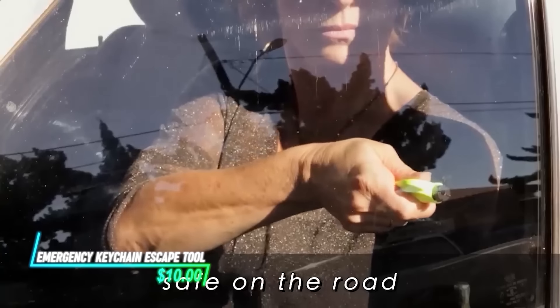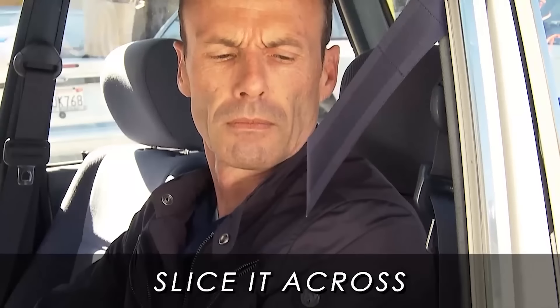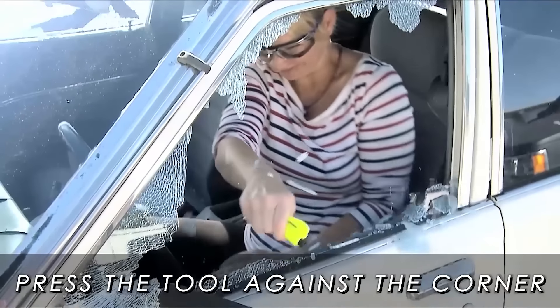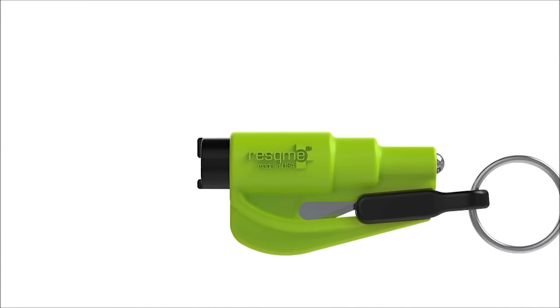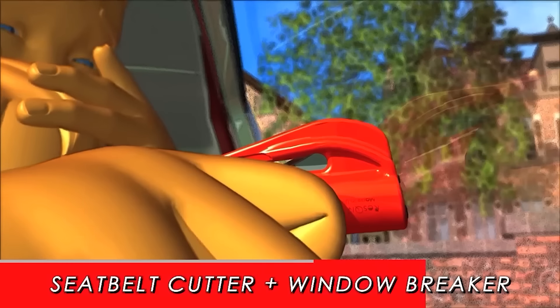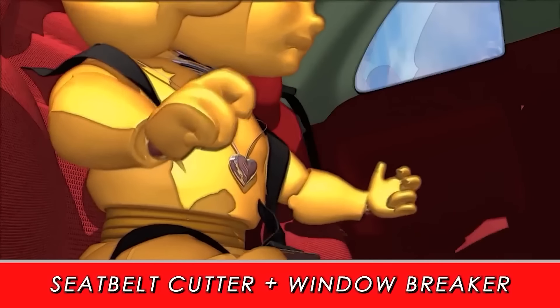What if you found yourself needing to escape from a car or a building quickly? This keychain tool features a small blade that can cut through seatbelts and a pointed hammer to break car windows in emergencies. The compact size allows it to be easily carried on a keychain or stored in a glove compartment, providing a quick and effective way to escape potentially dangerous situations.